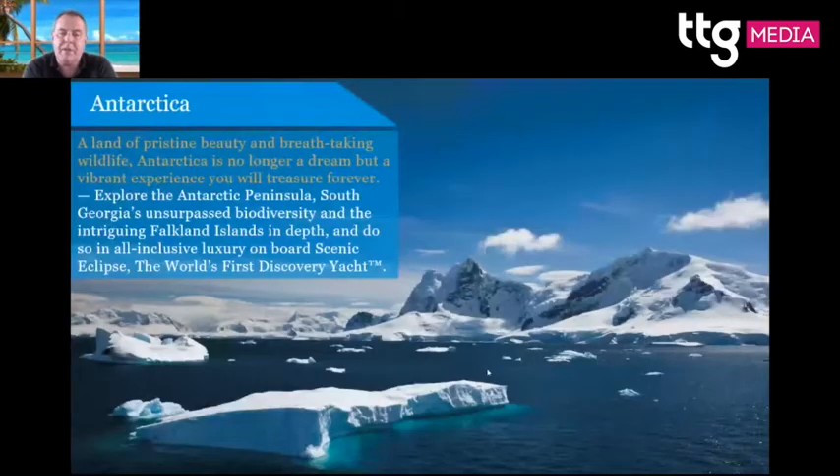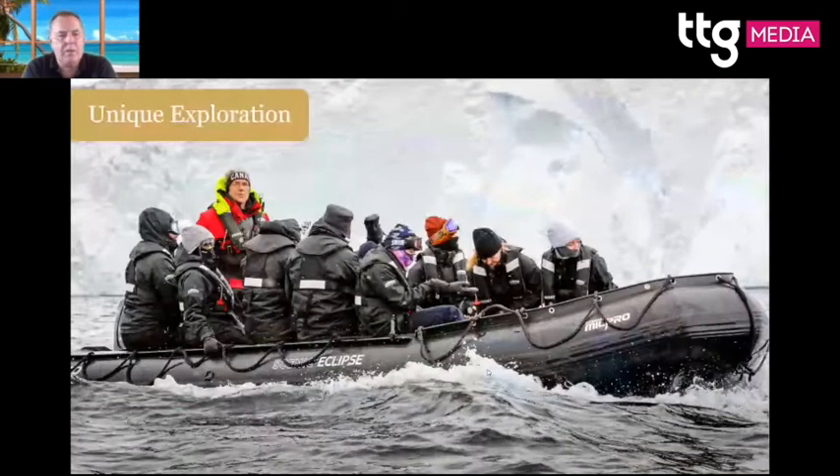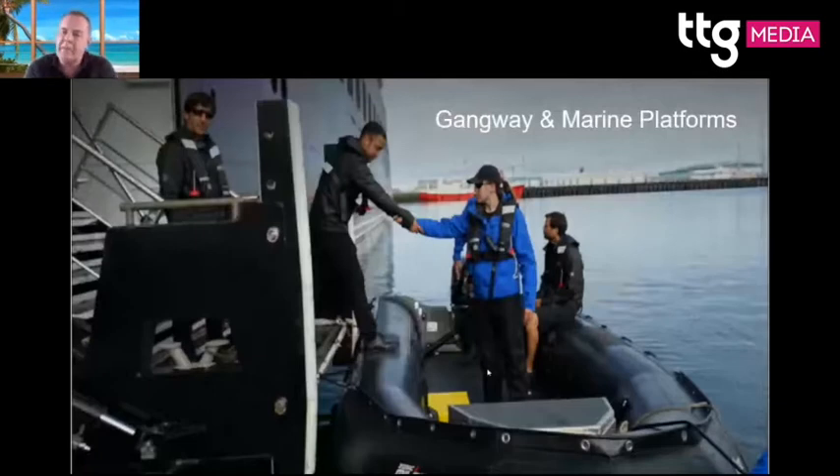Antarctica is a bucket list destination for many people. You fly into Buenos Aires, stay the night, then travel down to Ushuaia and cruise into the Antarctic Peninsula. The ship docks in the Weddell Sea and guests walk off to meet penguins, with Zodiacs taking people around. We also have jet skis now, which makes boarding easy even for guests with some mobility issues. Kayaking is also available.